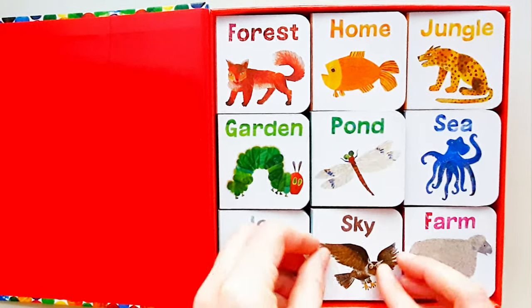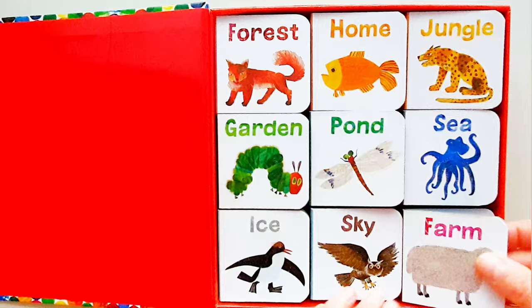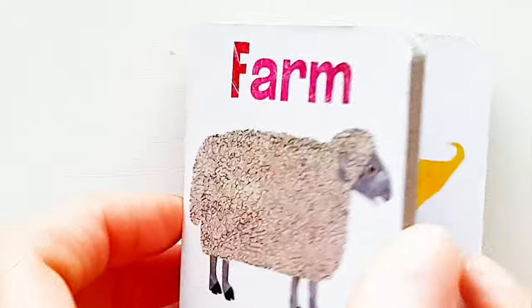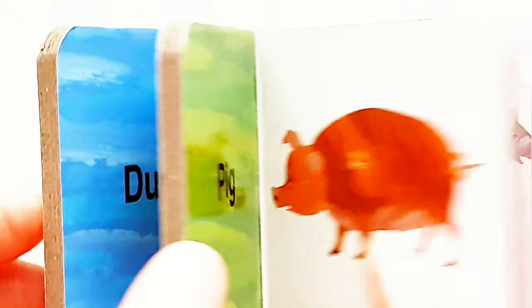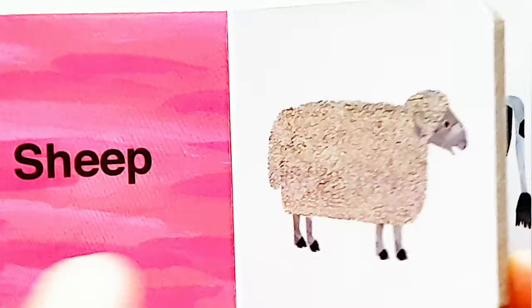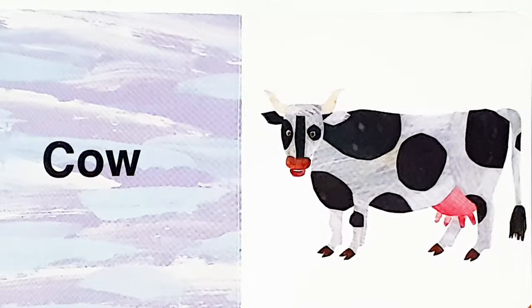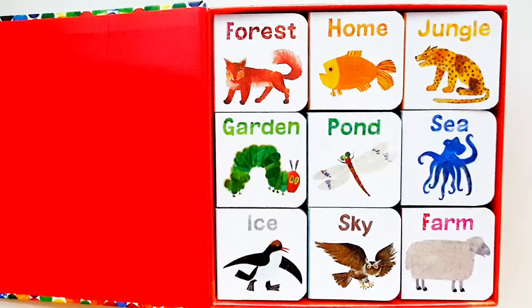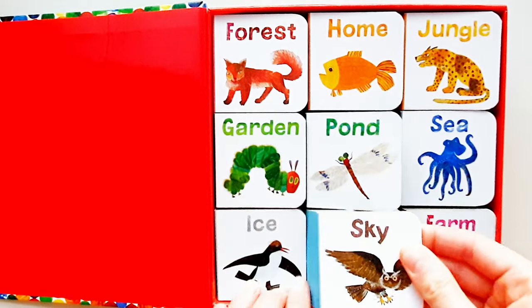And the last one is Farm. Duck. Pig. Sheep. Cow. Goat. Okay.